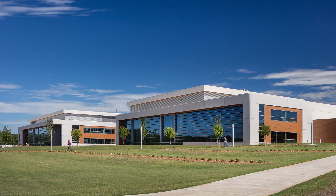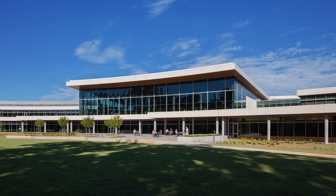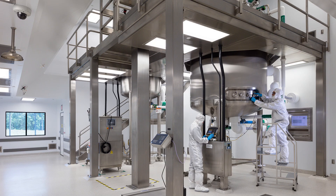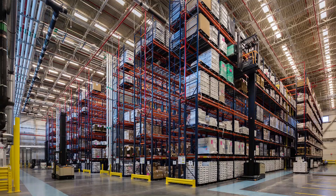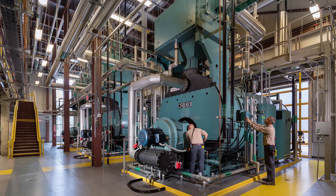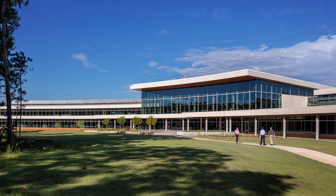The Covington site is an integrated campus containing more than one million square feet of building space, including three separate manufacturing buildings, multiple laboratories, a warehouse with cold and freezer storage, utilities production, as well as administrative offices and a stunning open two-story commons area.